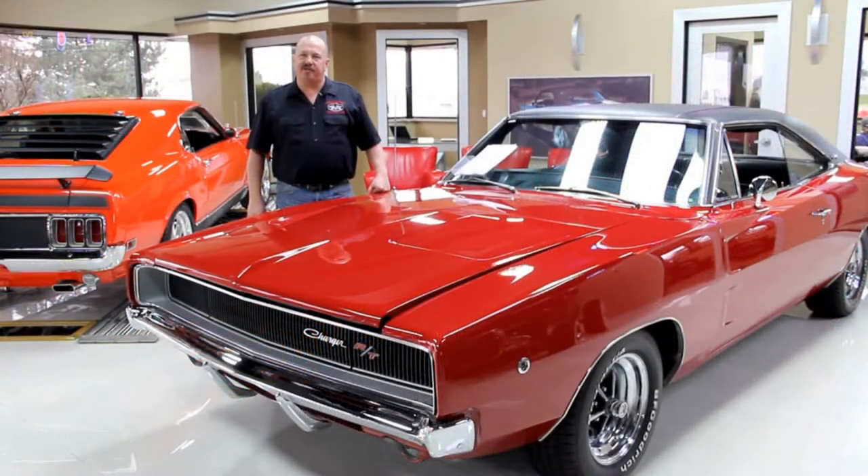We've got 30,000 square feet here of indoor storage and over 120 cars for sale right now. We also buy about 35 cars a month, so check us out often. The inventory around here changes quite fast.